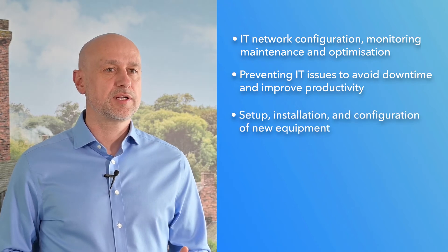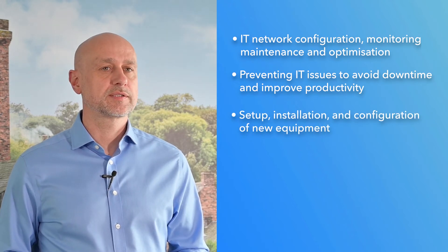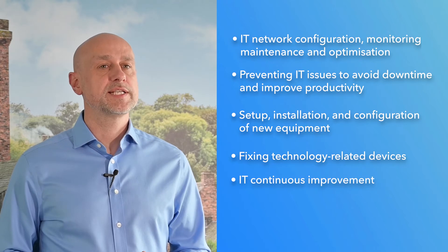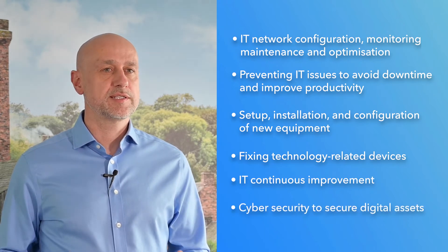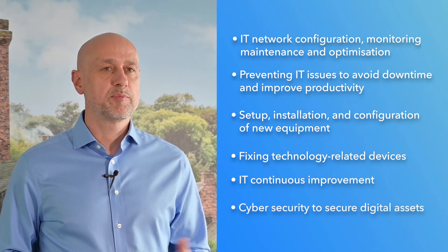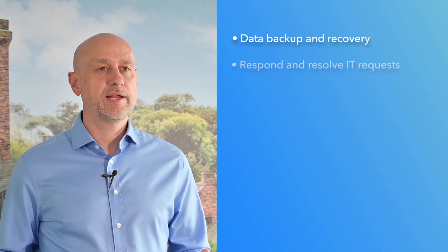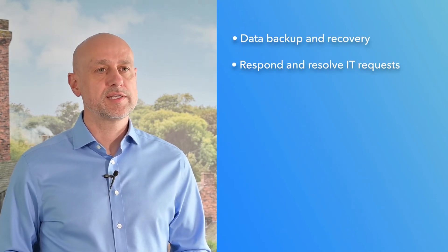IT support also handles the set up, installation and configuration of new equipment, fixing technology-related devices, continuous improvement of IT, cyber security to secure digital assets and prevent cyber incidents, and data backup and recovery.